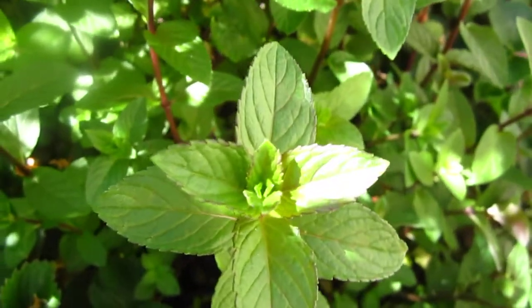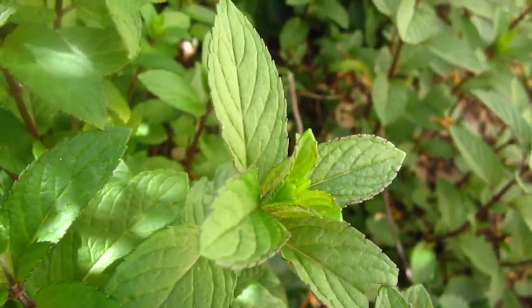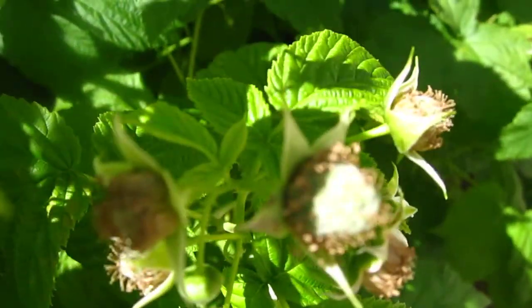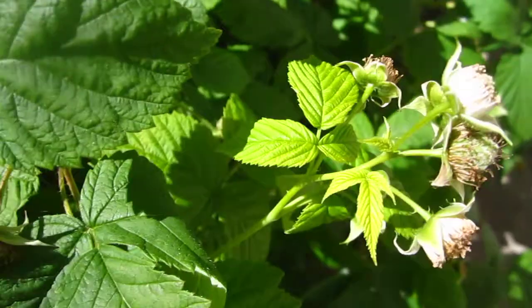And this is mint. And here, blueberry. Look at this one. Framboise. Raspberry.